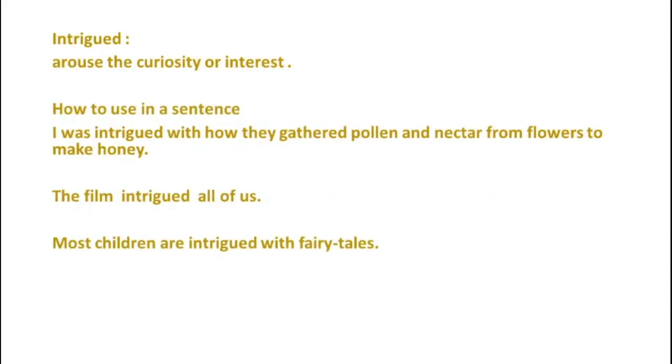The fifth word is Intrigued, which means to arouse the curiosity or interest. Example 1: I was intrigued with how they gathered pollen and nectar from flowers to make honey. Example 2: The film intrigued all of us. Example 3: Most children are intrigued with fairy tales.